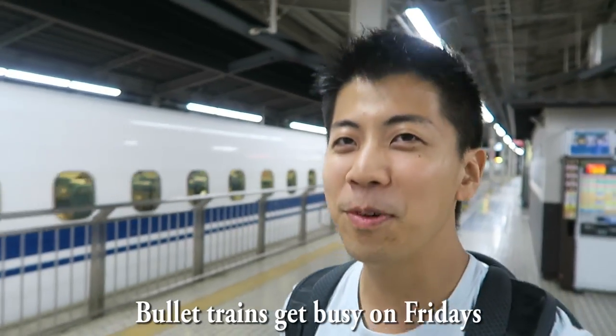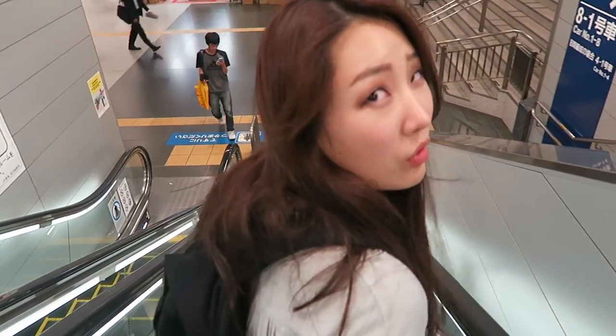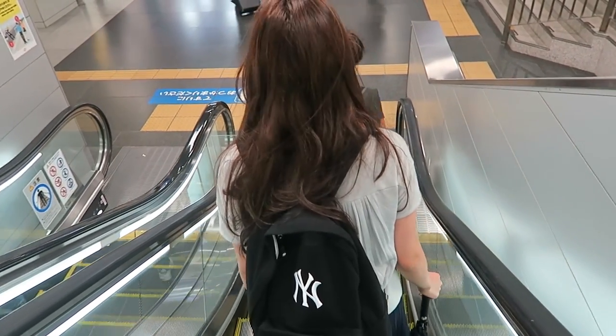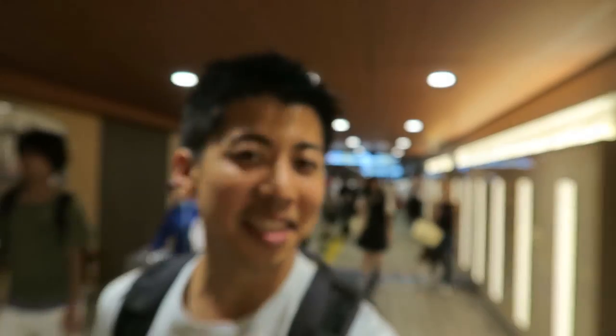I really do appreciate the convenience of the bullet train. It was super crowded and some people have to stand going to Osaka. People in Tokyo wait on the right side of the escalator whereas people from Tokyo wait on the left side — this is the real struggle of navigating different city customs.